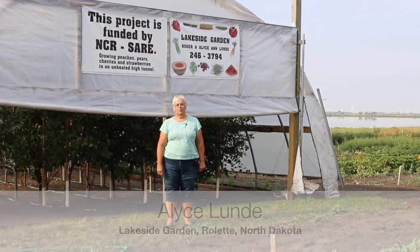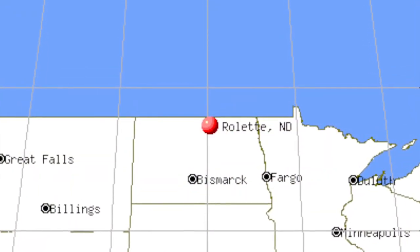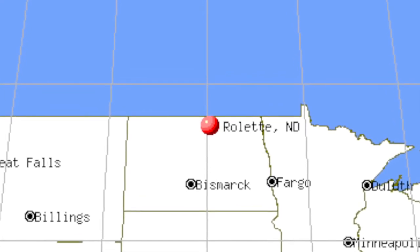I'm Alice Lundy. We are located in Roulette, North Dakota. We're just south of the Canadian border, about 30 miles close to the International Peace Gardens.